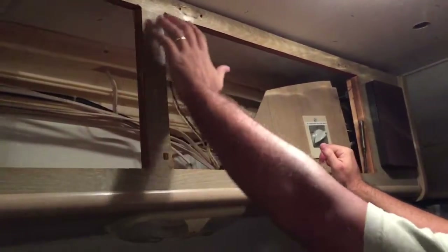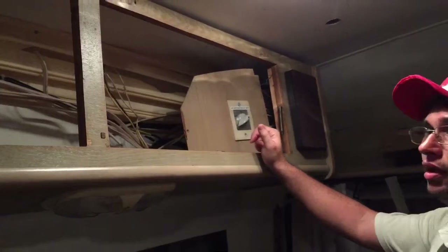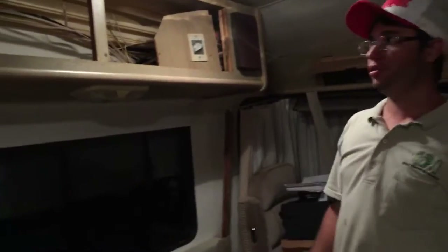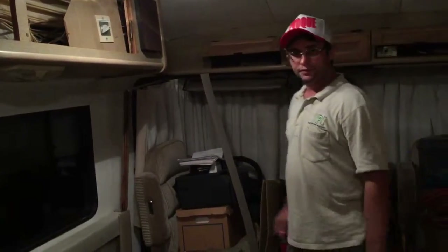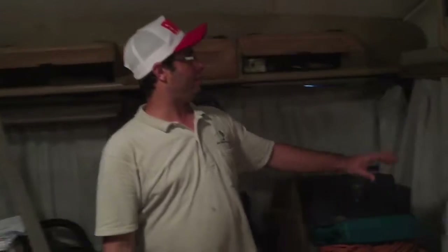The screws are getting loose because there's too much weight, so we need to put some screws over there. We didn't have a chance to do that yet. Here in the front of the cabinet I already did this side.